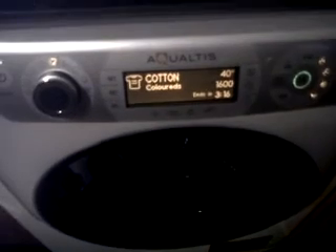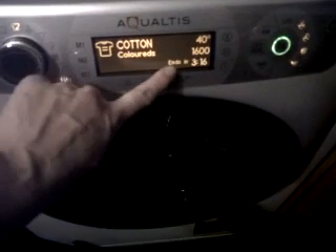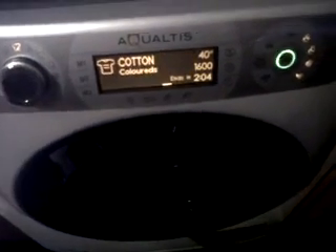Clothes are just done — it's a big drum, 11 kilo. It also tells you how long the wash is. You can also put a time saver on, which reduces the time on the machine.